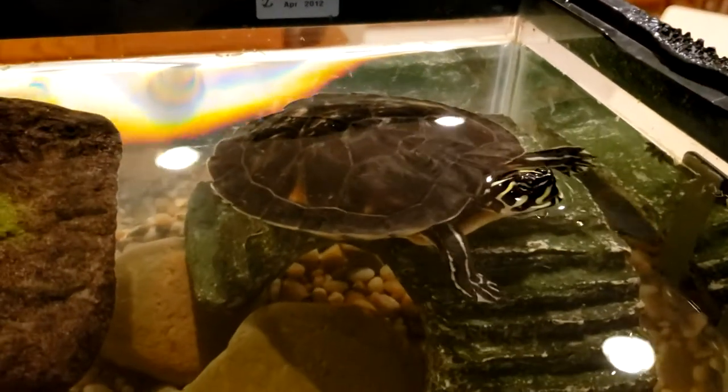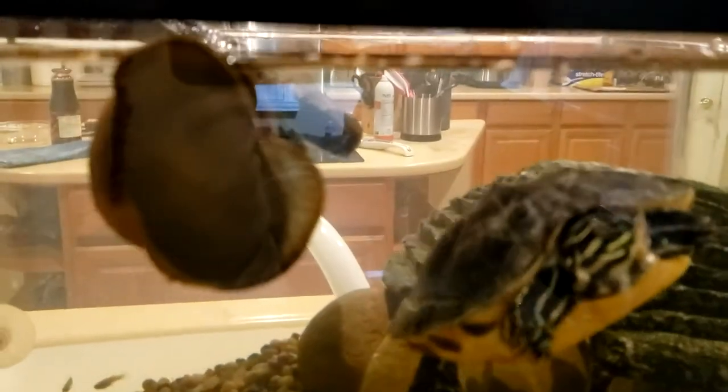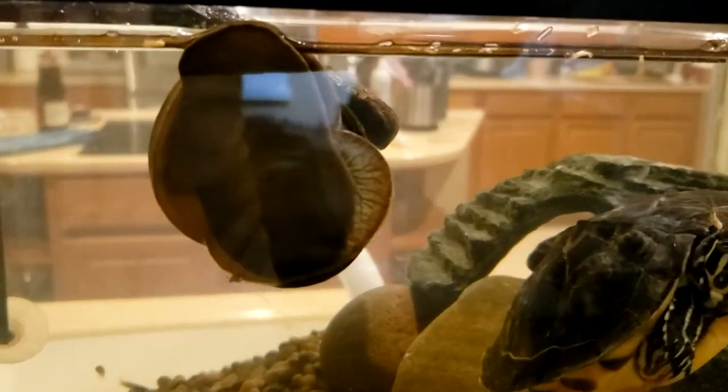Hello Yoda. Yoda likes to hang out, put her foot up on the snail. She is a female turtle.